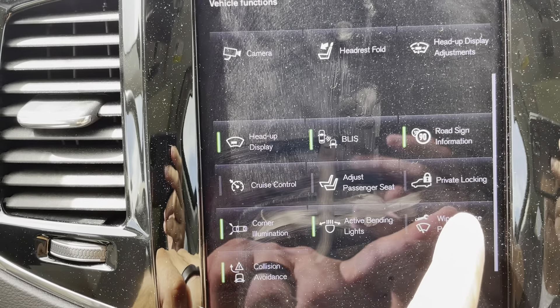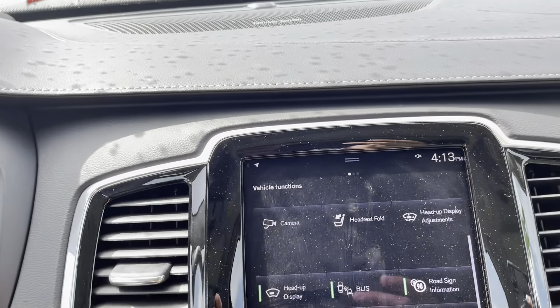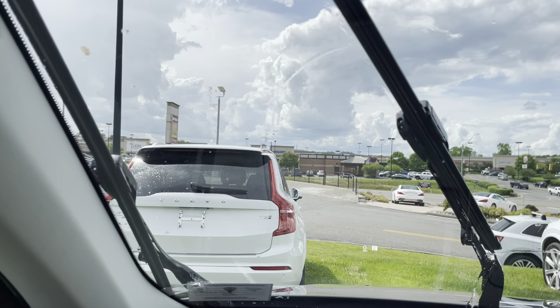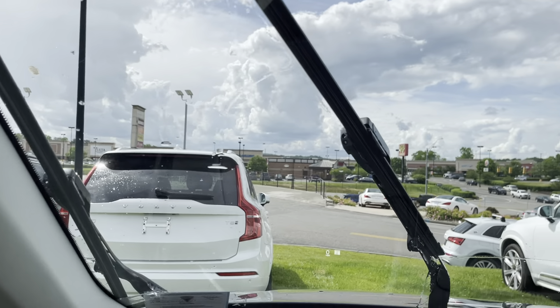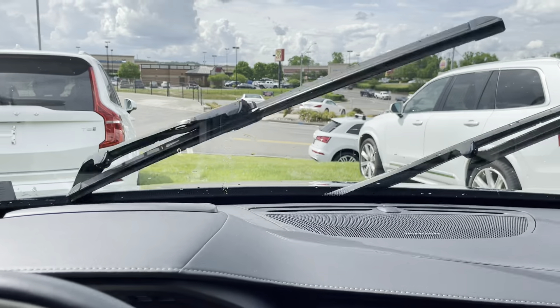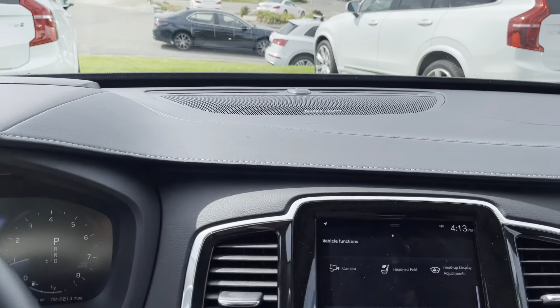One of the things I love the most is this wiper service. If I hit that, it's going to bring my wipers up here to where I can change them without having to lean over the vehicle. Simply hit the button here and they're going to go back into position. Love that feature.